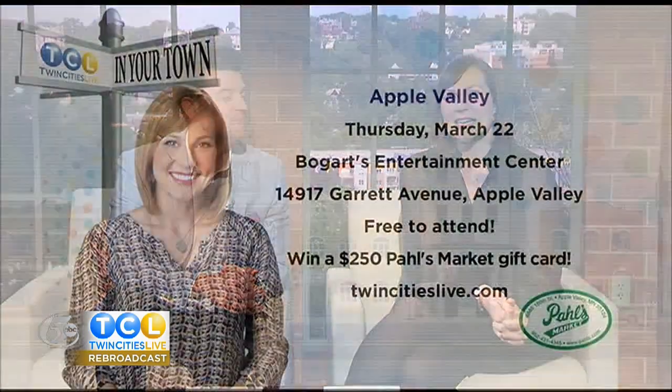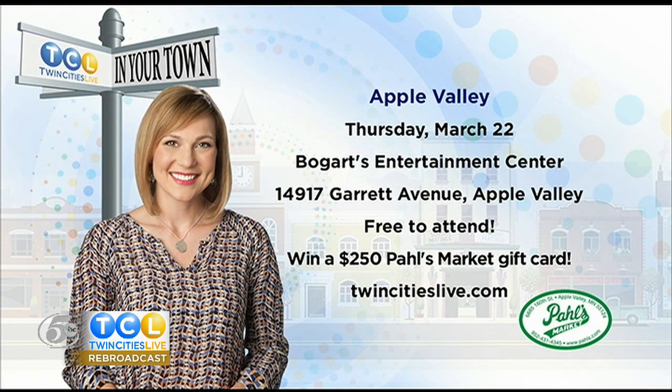Paul's Market has an open house on April 21st — there will be lots of new things for spring there. On Thursday you could win a $250 shopping spree to Paul's Market at our TCL In Your Town broadcast. You should go and hang out with Elizabeth at Bogarts Entertainment Center in Apple Valley. You'll be a part of our audience for the show, you get to see how we put our TV program together. Bogarts will serve up drink specials and all food menu items will be $2 off. It is free to attend and no registration is necessary. You can learn more on the events page of our website.